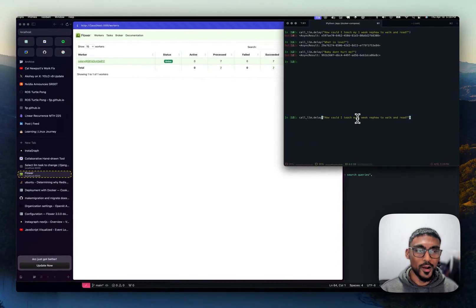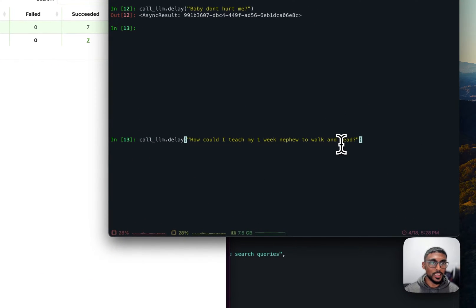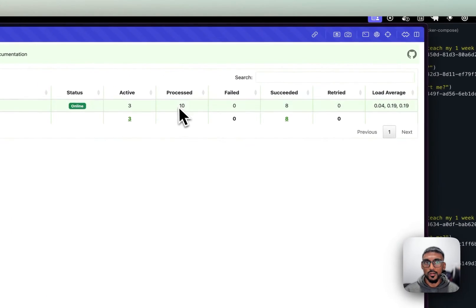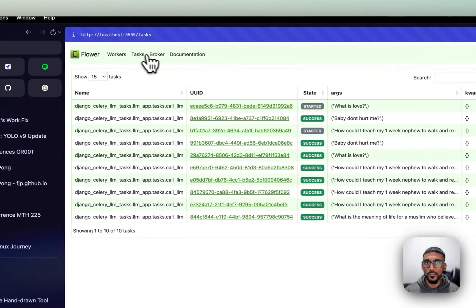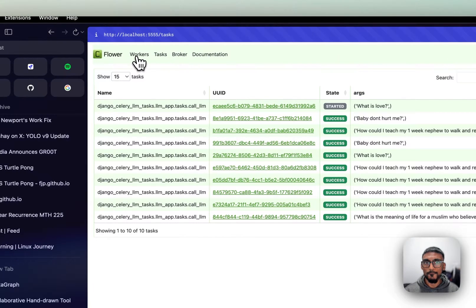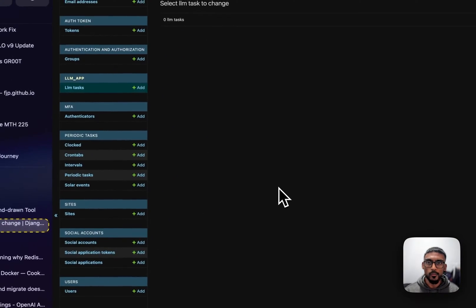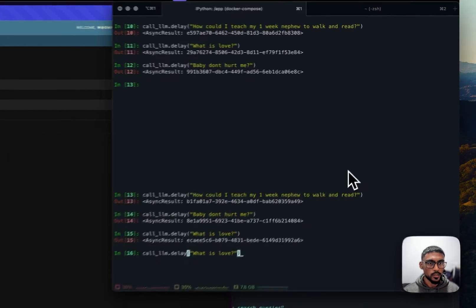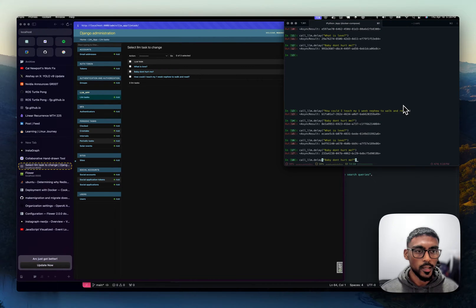Right here in this shell — instead of having a frontend I'm just interacting through the shell — I'm going to spin up three tasks. The first one is 'how can I teach my one-week nephew to walk and read', then 'baby don't hurt me', and 'what is love'. You'll see over here the tasks are in the queue, you'll see them coming in, see the status of them, and whether it's success or failure.